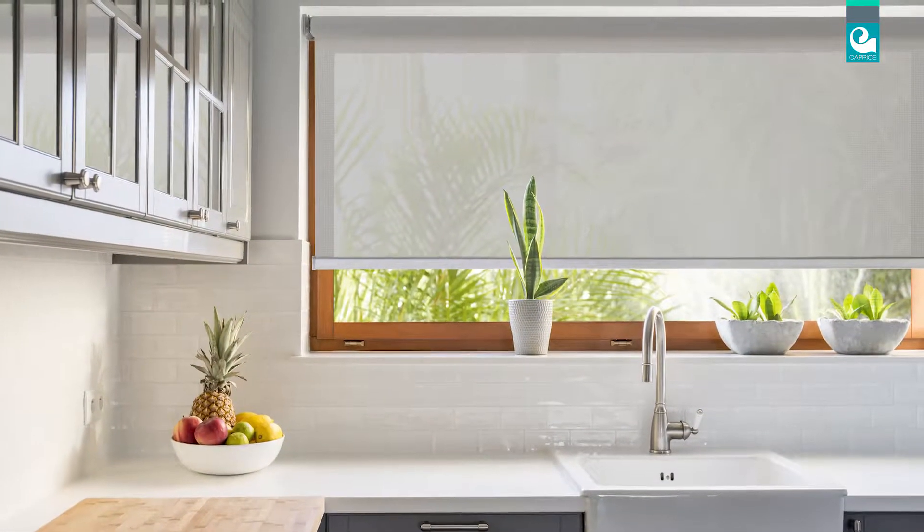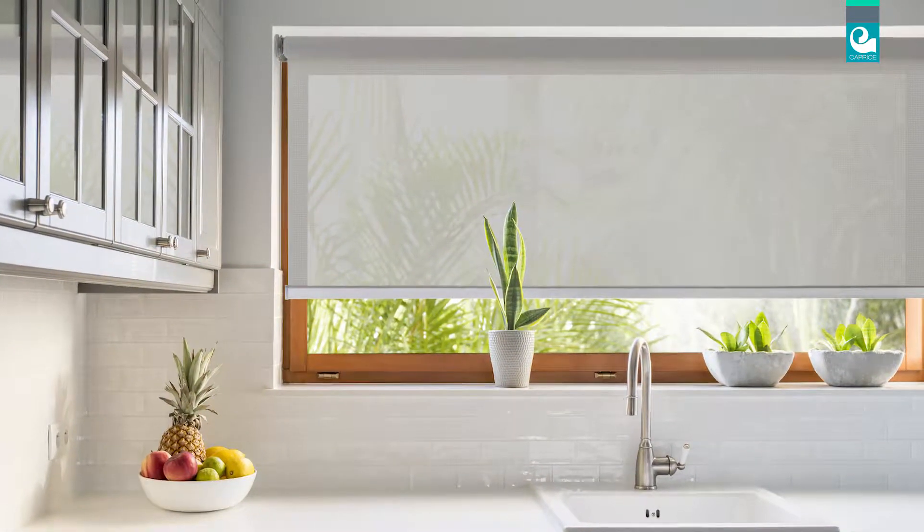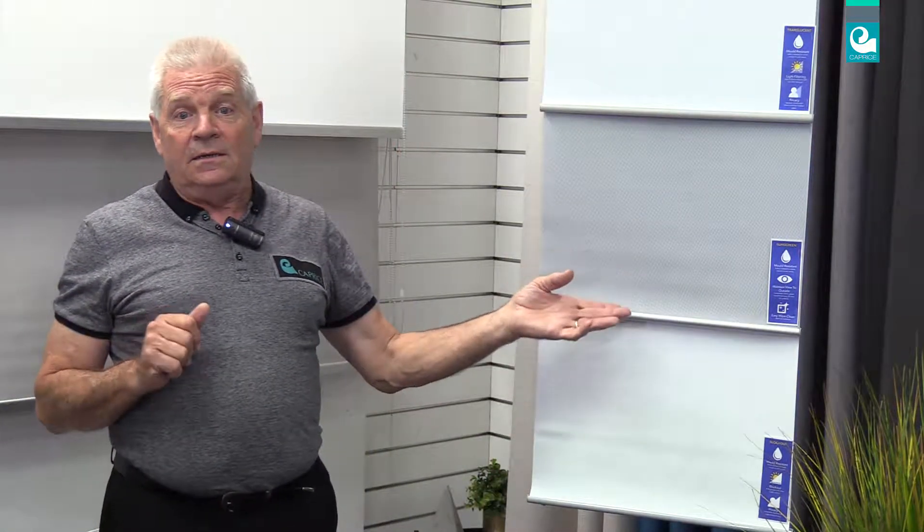Sunscreen is a mesh fabric that allows you to maintain your view outside whilst giving you daytime privacy. This fabric is easy to clean and ideal for kitchens where spills and splashes often occur.